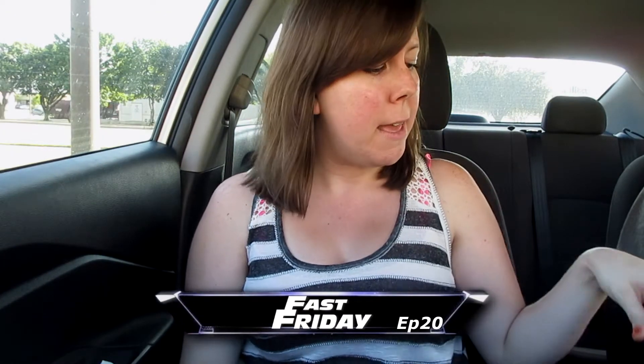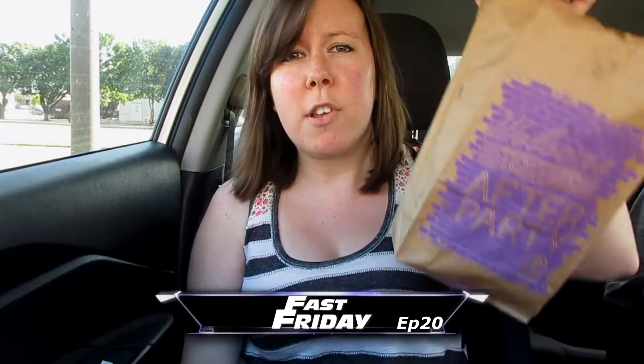Hey y'all, Sarah Star here for Fast Friday where today we are at KFC — but my KFC is also a Taco Bell, so I just have a Taco Bell bag. Today we're doing the Nashville hot chicken. On their website it says the Colonel's latest creation was inspired by one of Nashville's most famous dishes, featuring a perfect blend of spicy cayenne and smoked paprika. It's available in tenders, chicken littles, and extra crispy chicken.